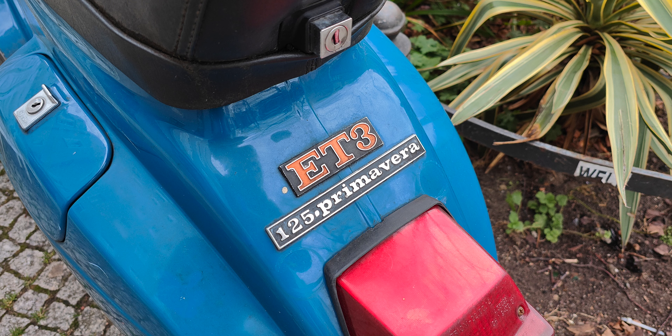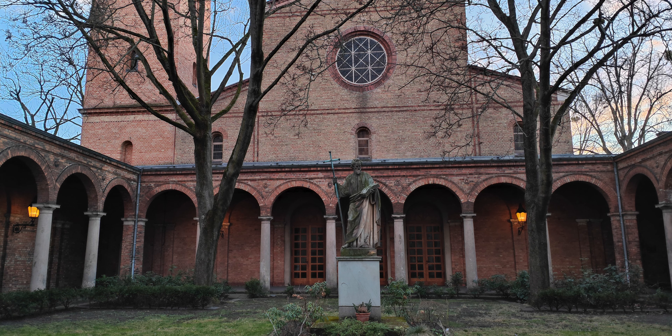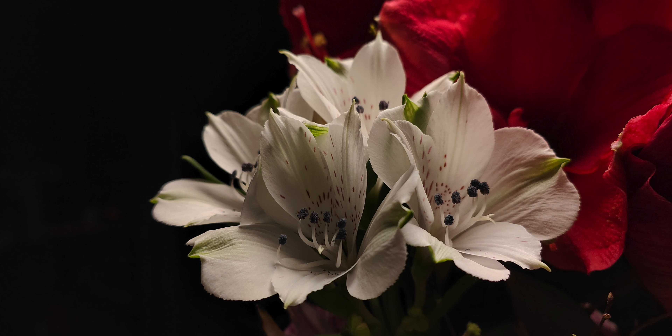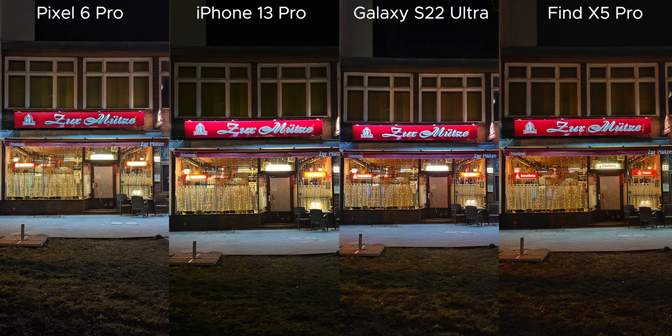Insanely high dynamic range, top-notch sharpness, very vivid colors but not oversaturated. And when it gets dark, the strengths come out even more. Oppo always shoots the quickest and never longer than two seconds, and yet their images are the most detailed with the most dynamic range and least noise.